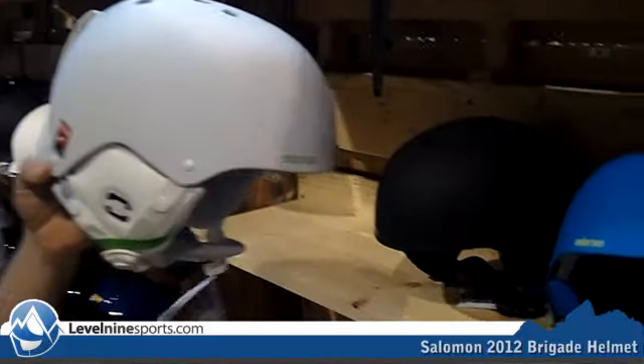If you're looking for a good simple design and a cool helmet, come check out all of the Salomon helmets at level9sports.com.